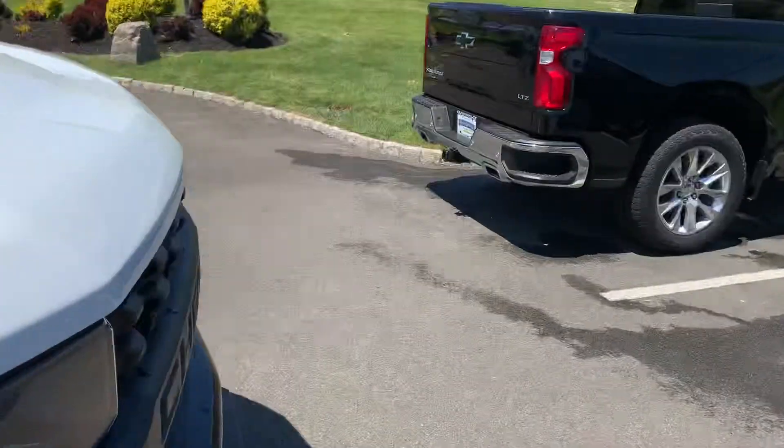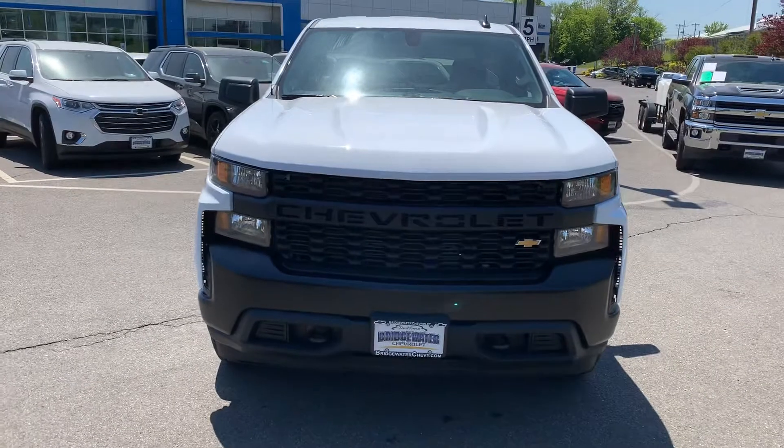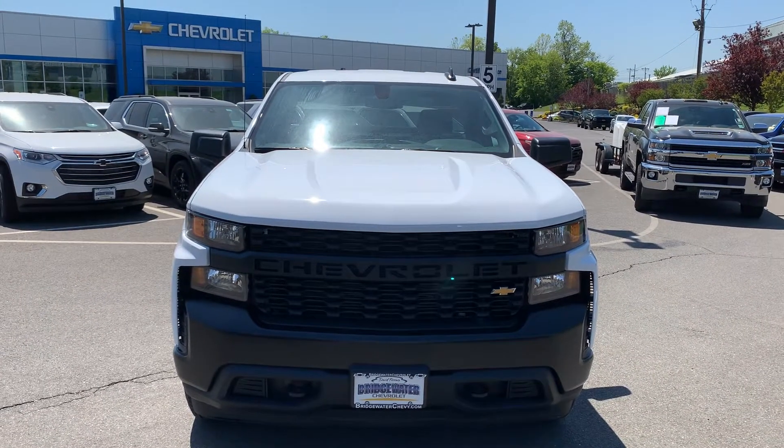Come out front, give you a shot of the nose. There you have it. Let me know what you think. Again, Jim at Bridgewater Chevy.